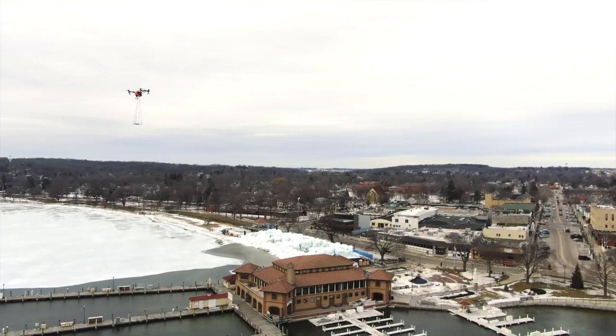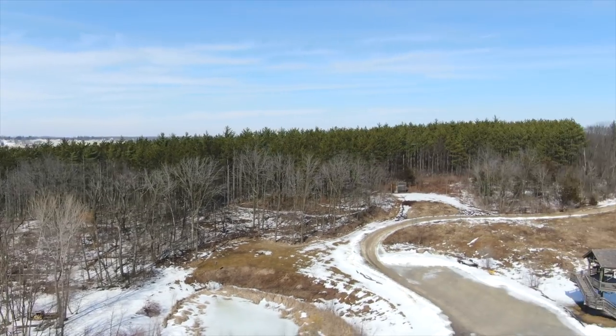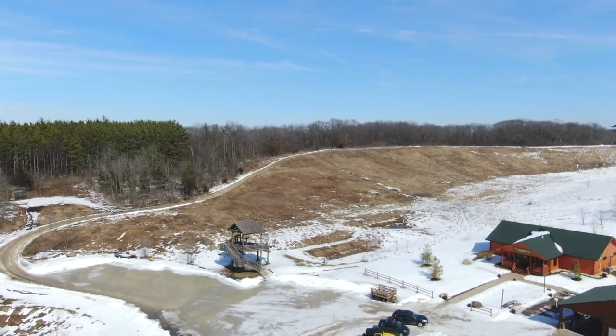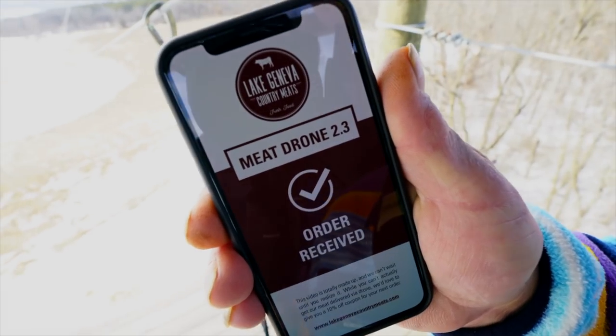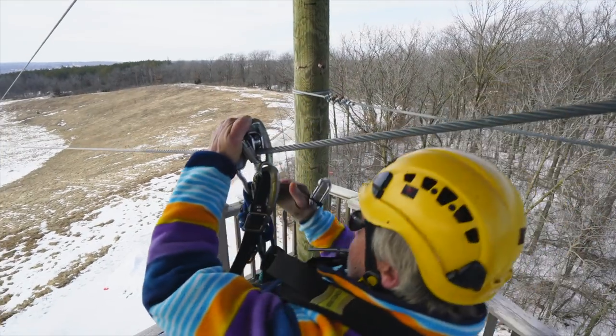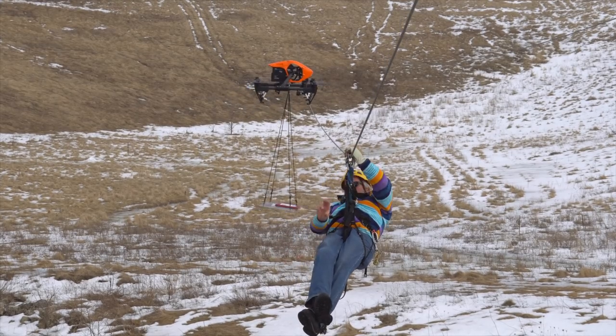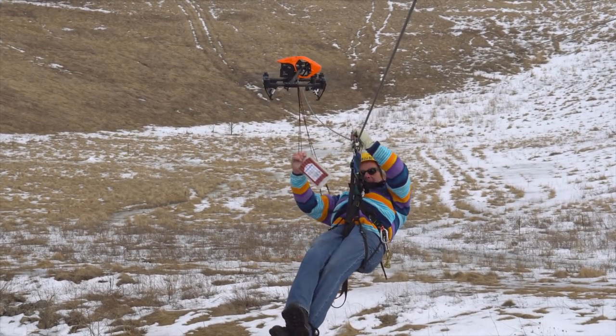Beyond local restaurants, we've also partnered with Lake Geneva Canopy Tours to offer outdoor meat snacking opportunities. Previous to the advent of the Lake Geneva Country Meats Meat Drone 2.3, it was nearly impossible for the zipliners here at Lake Geneva Canopy Tours to enjoy the great taste of Lake Geneva Country Meats snack sticks. But now, it's a whole new ballgame.